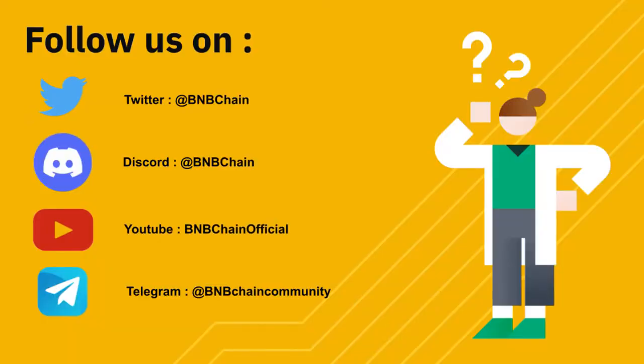We have gone through a rebranding — we are now BNB Chain. Here are the updated social media links if you'd like to join. Thank you so much for listening in; I will take any questions if there are any.